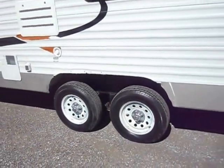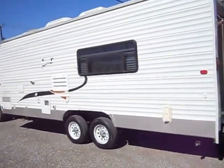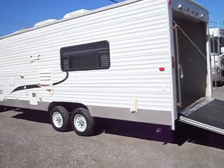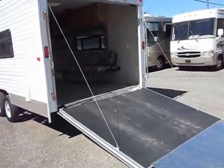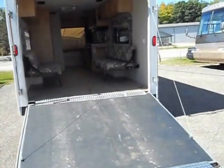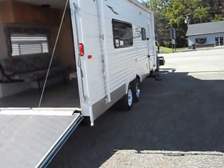Got good tires on all the way around. 30 amp power service. There's a spot in the left corner that is generator ready. Has the outside shower, gas furnace, gas water heater, and a nice big garage door in the back. Has the roof air conditioning.